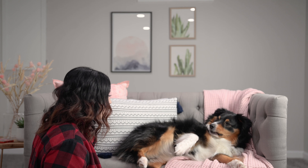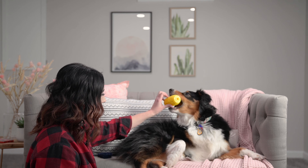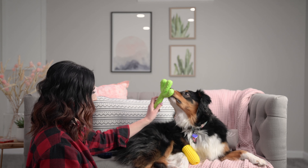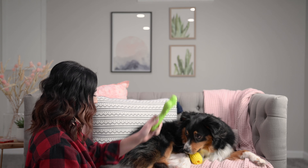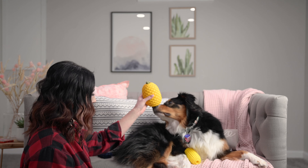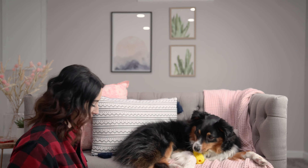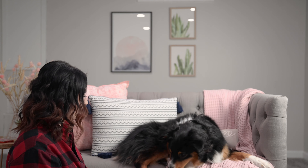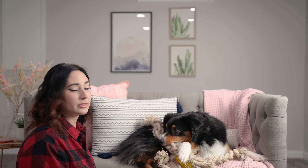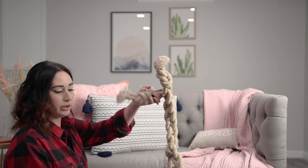Do you want a toy? Do you want a corn cob? What about the cactus? No, corn cob, okay. What about pineapple? Nope, corn is love. What about Creepy Rope Man? Yeah, you know you love Creepy Rope Man. I don't know what it is about this rope toy, but it's his favorite toy in the entire world now, and we can't get rid of it.